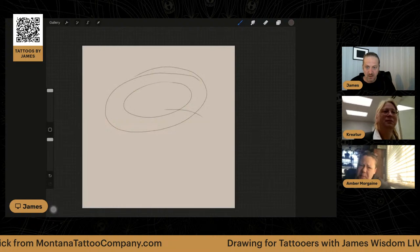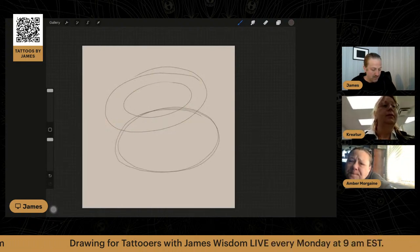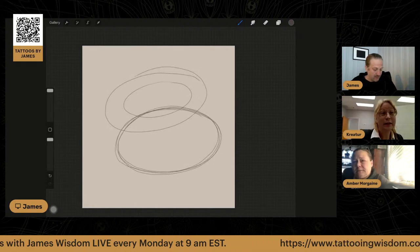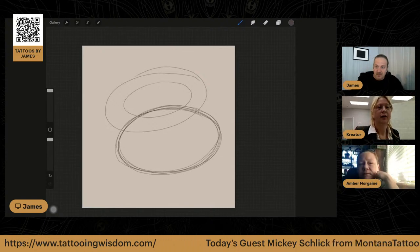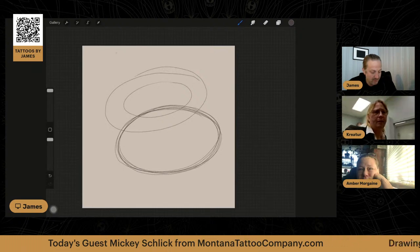We're doing therapeutic and medical tattoos too, so it works out. We're building pamphlets and flyers to reach out to the medical community. We have a nurse on staff, one other artist, myself, and another gentleman who's really good and well known — he works at DNJ's.